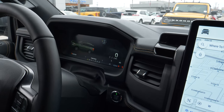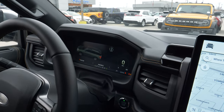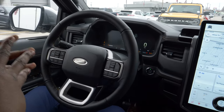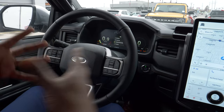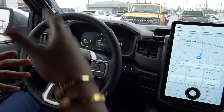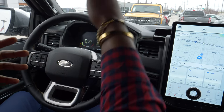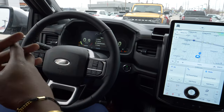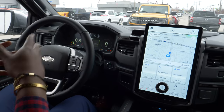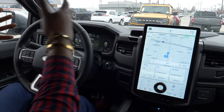You also have Sand, Mud and Ruts, and Tow/Haul modes. Additionally, there's adaptive cruise control. If you're not familiar — say you're driving on the highway going 60 miles an hour and there's a car in front of you that slows down to 55, your car will slow down to match it. Once that car moves out of the way, you'll re-adapt back to 60 miles an hour.